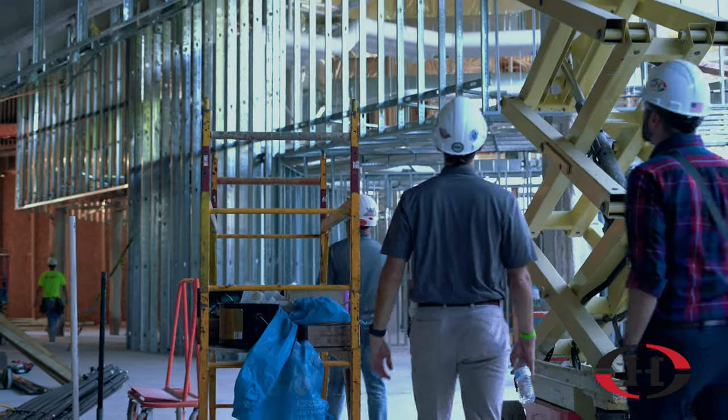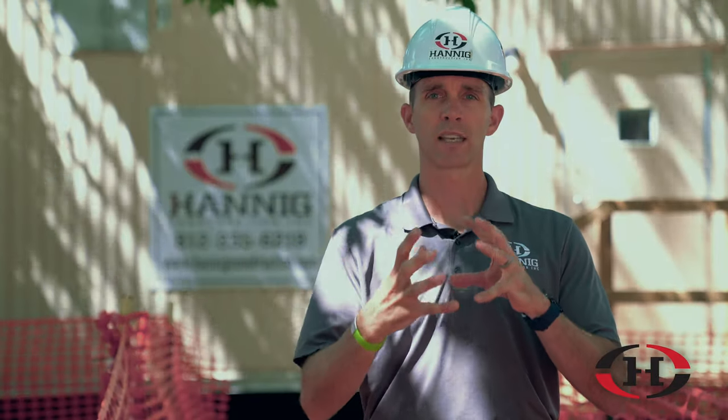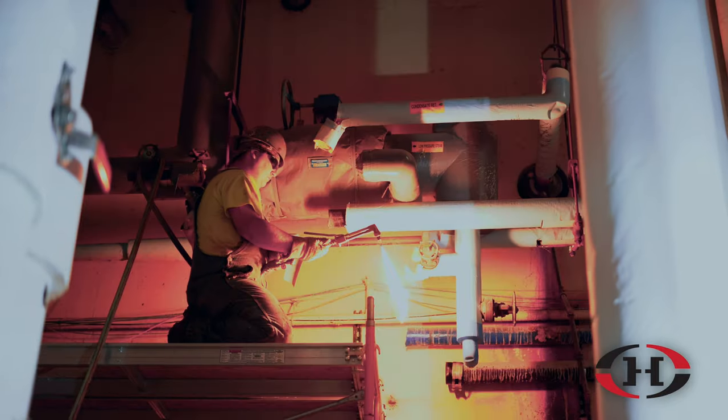We're going to interview Steve Meher, also Project Manager with Hanig Construction. We'll show you some of the really cool, interesting things inside that everybody doesn't get to see during this process.